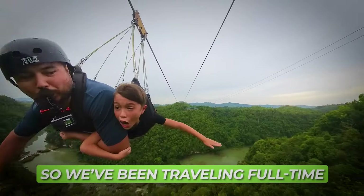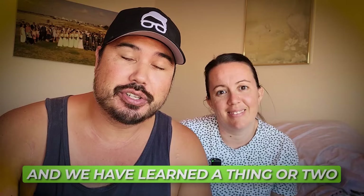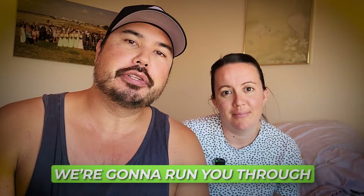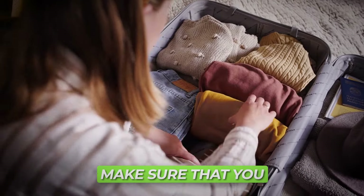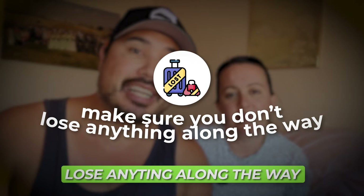We've been traveling full-time as a family for over a year now and we have learned a thing or two about packing suitcases. In this video we're going to run you through some of the tips and tricks that we've learned over the last year that will help you as a new traveler make sure you can take everything you want and possibly more on your next trip, but also make sure you don't lose anything along the way.